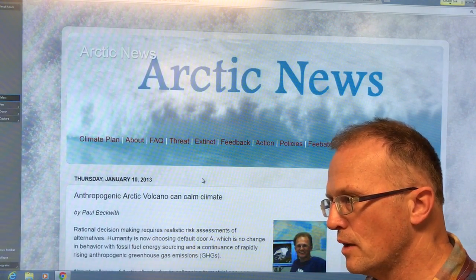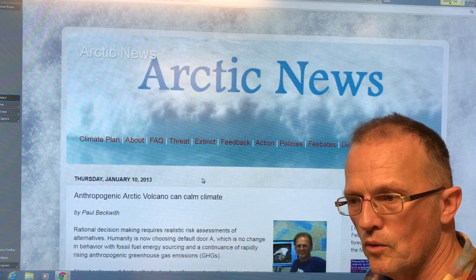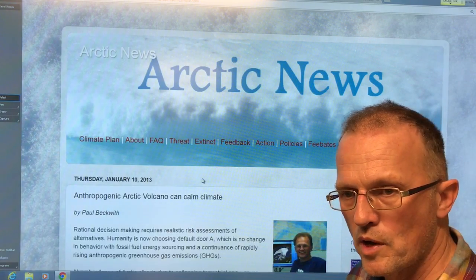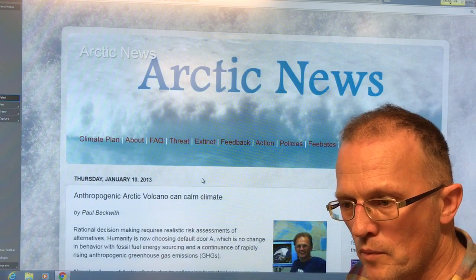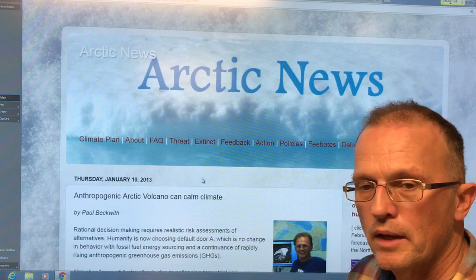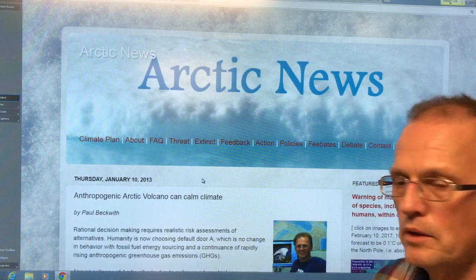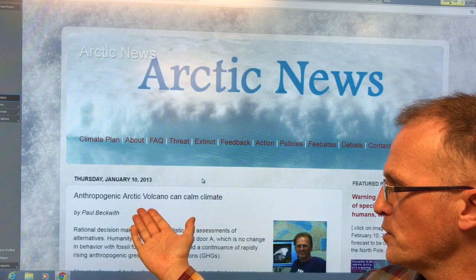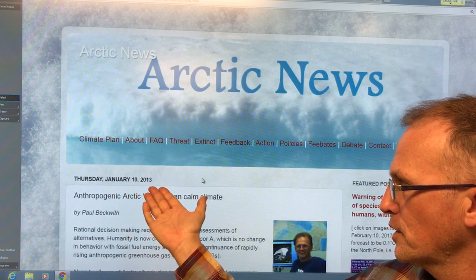In this next set of videos I'm going to talk about the necessity to deploy solar radiation management technologies to clip off this enormous temperature rise that we've been seeing. I'll go through the logical reasoning behind why this is absolutely required. I've been discussing this for a long time, as you can see in this article I wrote — 'Anthropogenic Arctic Volcano Can Calm Climate' — from over four years ago, Thursday January 10th, 2013.